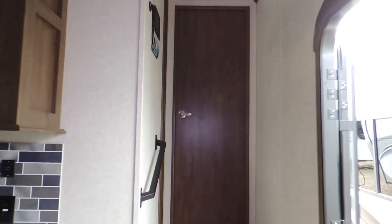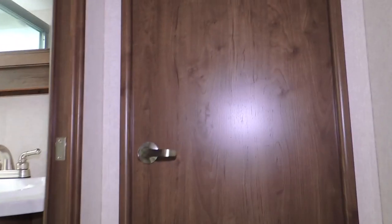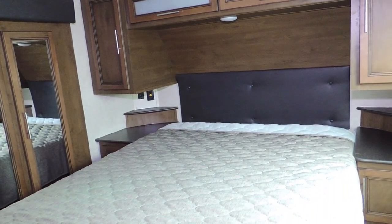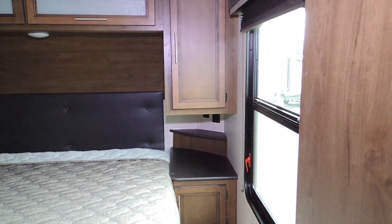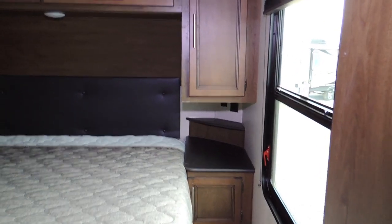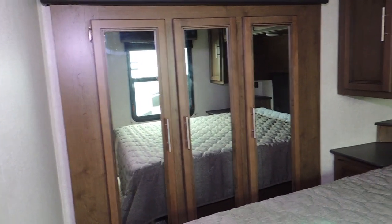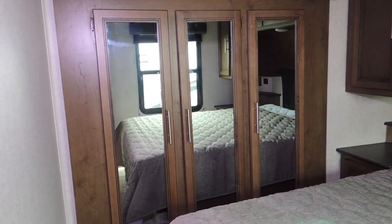As we go up into the front, you've got a queen-size bed with cabinets all around, nightstands with storage below, a mirror-front closet with lots of room inside, and a place for your TV on the wall with all your hookups up top.